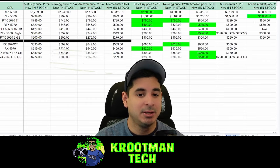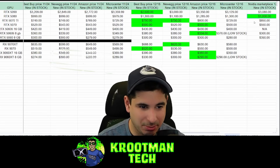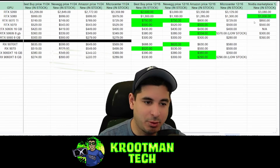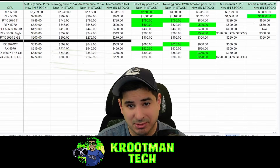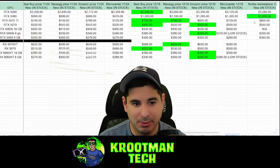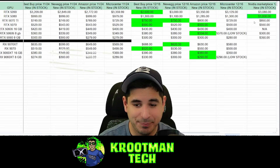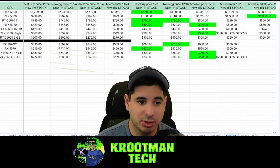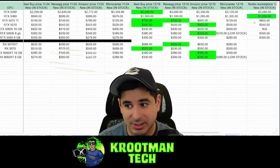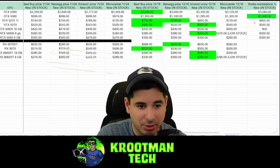Next is the RTX 5070 Ti. Prices are kind of stable, and it's a solid card, but it's essentially like a 4080 Super — which isn't a bad thing, but I think you can get better from AMD. I would actually skip the 5070 Ti. There seems to be a lot of supply at this price point, which is good, but I think the value in the RX 9070 XT is much better than the 5070 Ti.